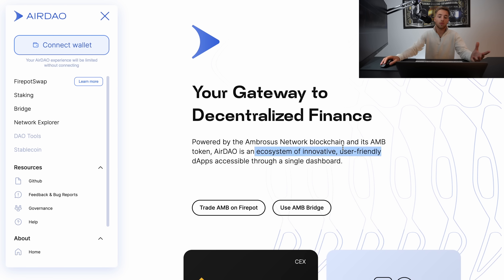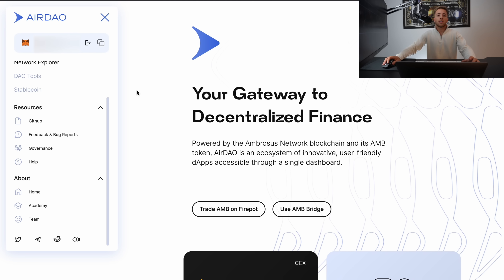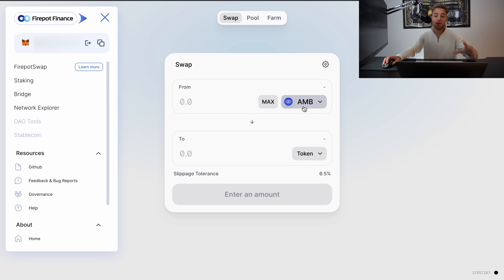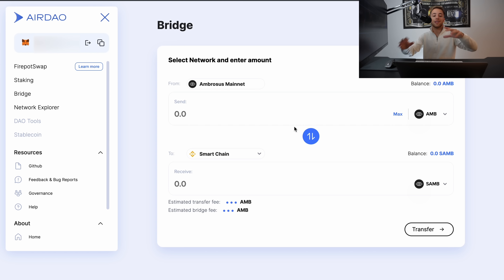Basically, if you're not familiar with DeFi or deeply involved in crypto, they make it easy. The ecosystem of user-friendly dApps gives you an easily accessible way to interact. You can see we are connected with a wallet, and here is FireSwap — their decentralized exchange — where you can buy the AMB token and exchange it to USDC. They also have a bridge that has just been launched.